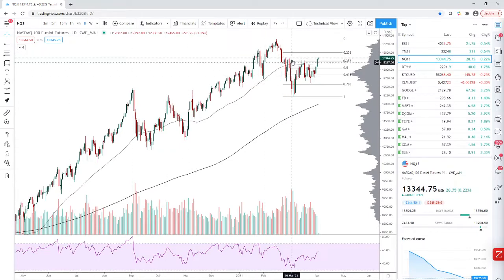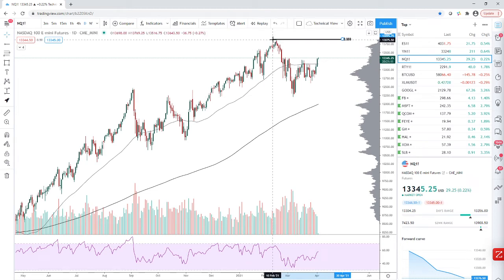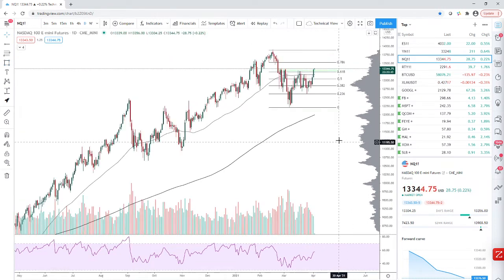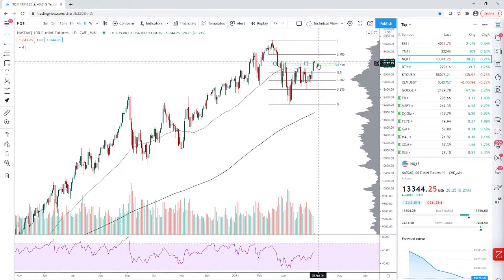Looking at NQ, we're at a resistant level. We retraced 61.8% and hit a lot of resistance there — there's also some price action and supply here. We closed the week right at the resistant area. While ES broke out above to new highs, NQ ended up right in this resistant area, so we're looking for NQ to push on. It does look a little bit weaker than ES right now.